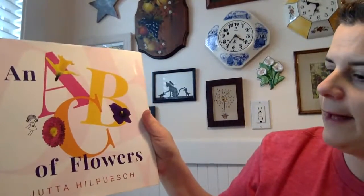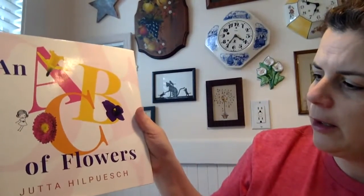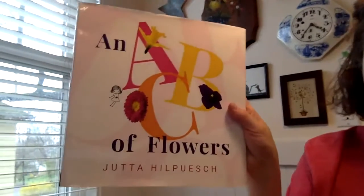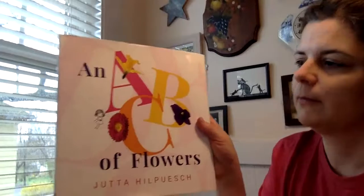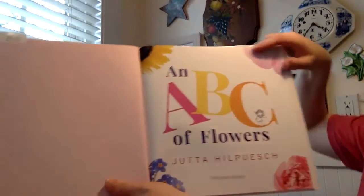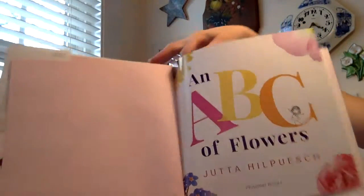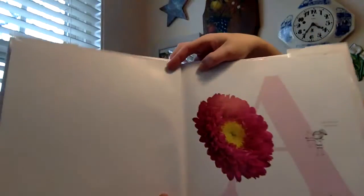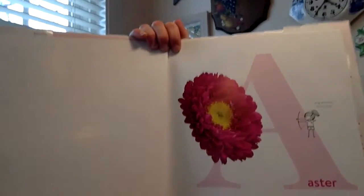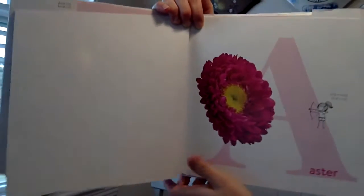Now we're going to read a neat book called An ABC of Flowers by Jutta Hilpich. This is going to tell you all about different kinds of flowers. It also helps you learn your alphabet.